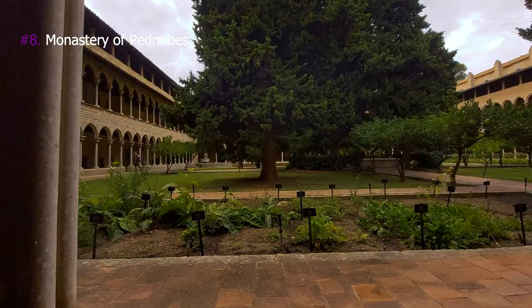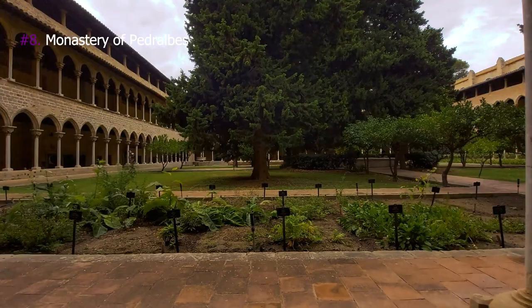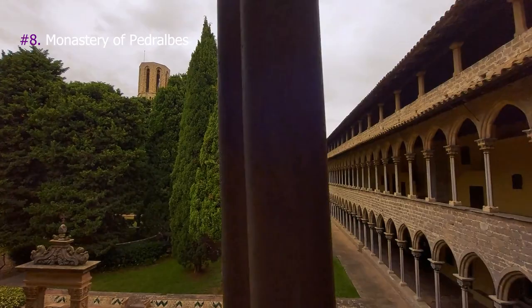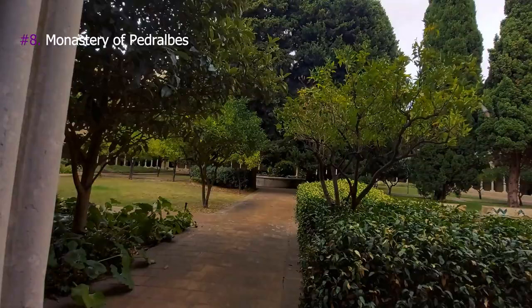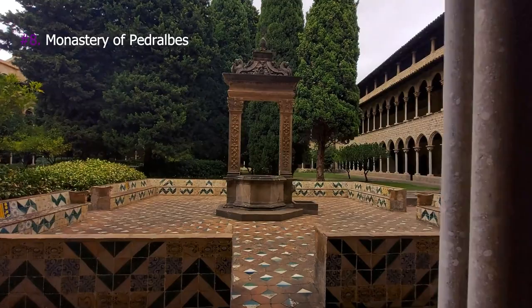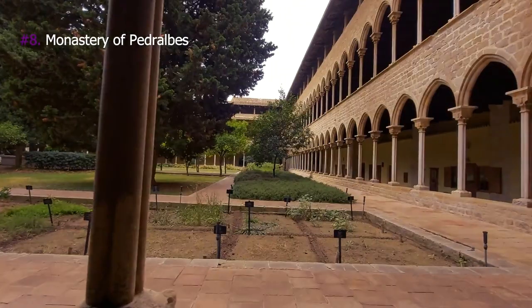8. Monastery of Pedralbes. The Monastery of Pedralbes is a Gothic monastery which now works as a museum, founded by King James II of Aragon for his wife Elisenda de Moncada. The three-floor cloister, which is considered the biggest Gothic cloister in Europe, features a charismatic central garden and is formed by white arches and columns which are simply magnificent.